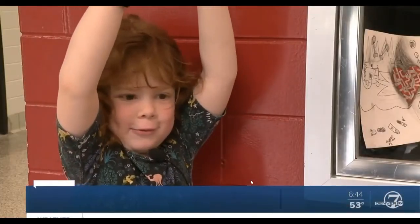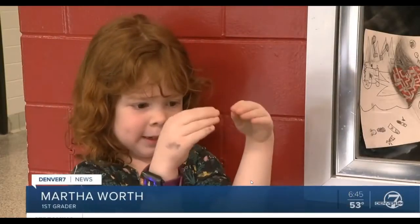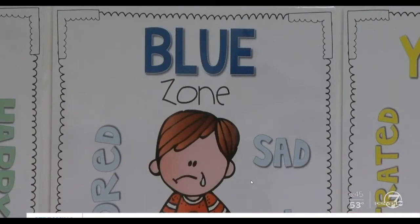This mad, I get up to red. This mad, I get up to green. This mad, it's more the blue.